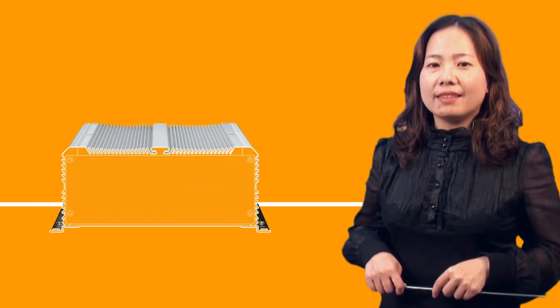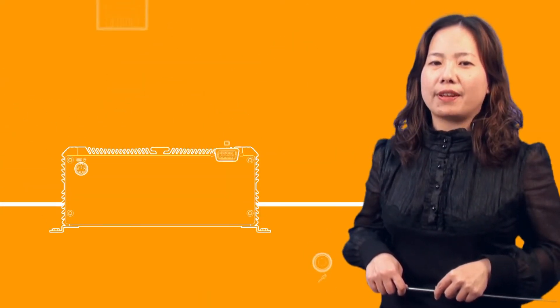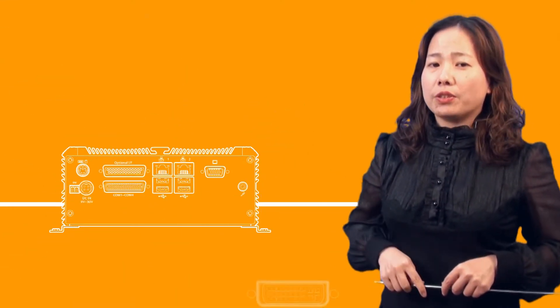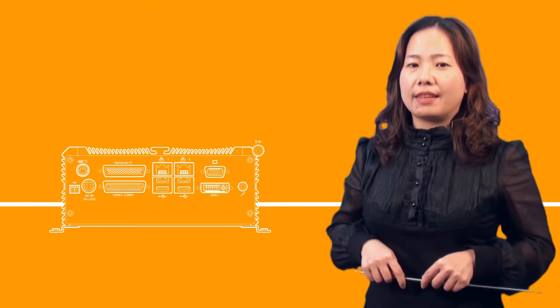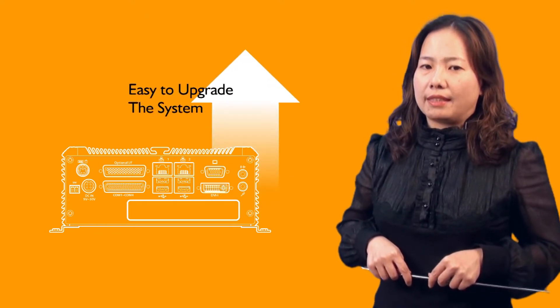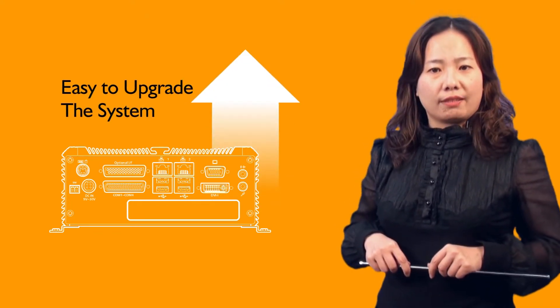Another amazing thing about NICE is having great flexibility for I/O connection, expansion, and system upgrade. Each series of NICE is housed in the same size, and the interfaces are in the same locations — making it easy to upgrade the system without any mechanical concern, saving your time.